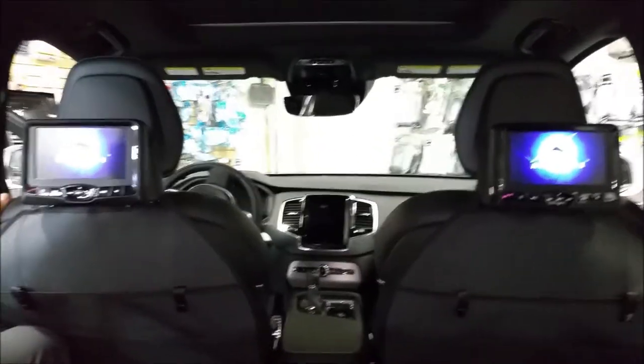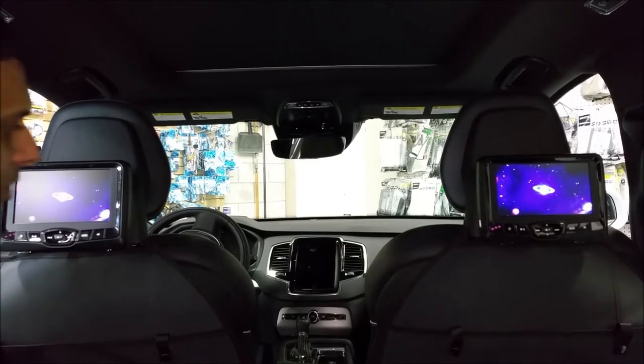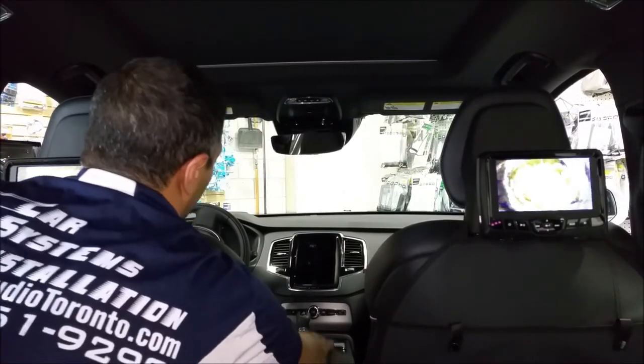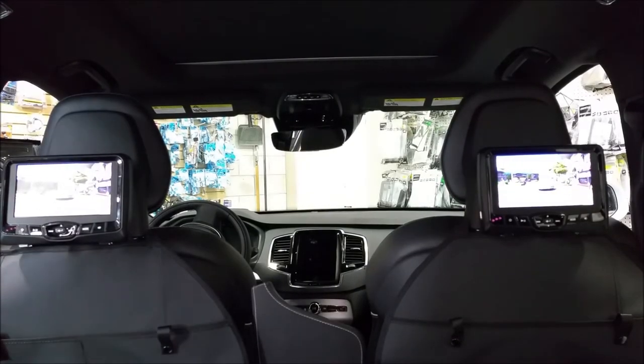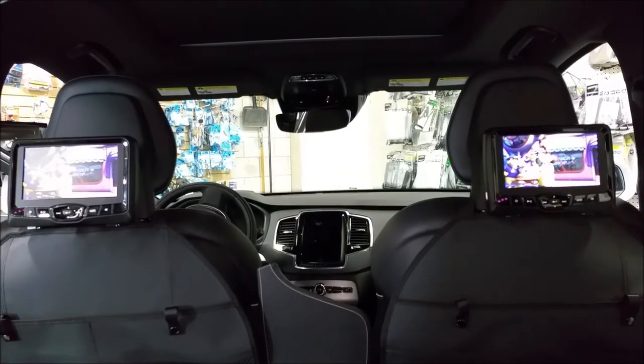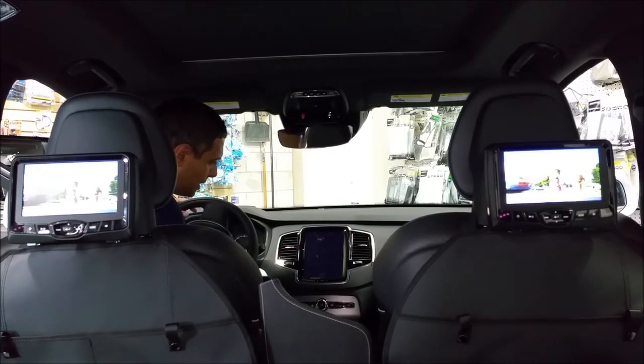To listen to the sound you have either the option through an FM transmission, or you can do it through the auxiliary in the vehicle. So I am going to turn on the auxiliary, turn on the radio, and connect the auxiliary in here.